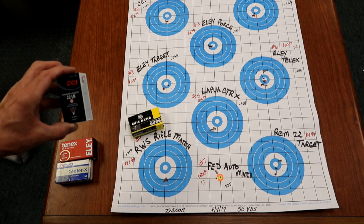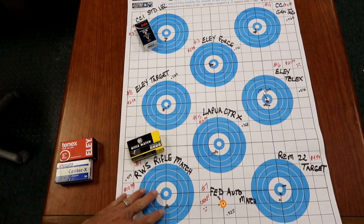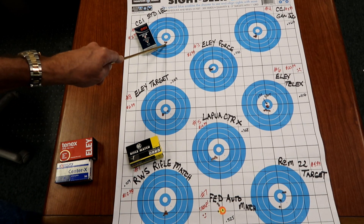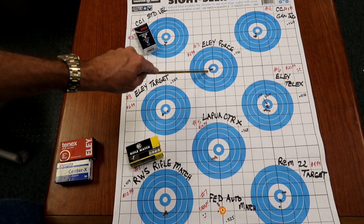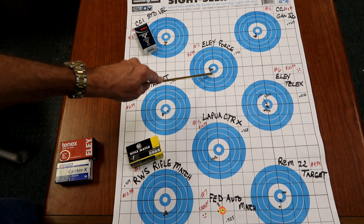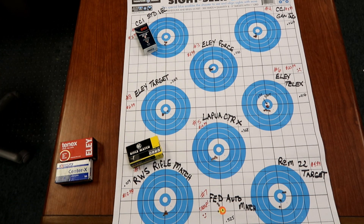Number 2 — no surprise here — CCI Standard Velocity. We got a .222 group, and this stuff is $3.49 a box. Number 3 went to the Ely Force. This is the one that's all black, supposedly designed for semi-automatics. It runs $8.99 a box and we got a .232.